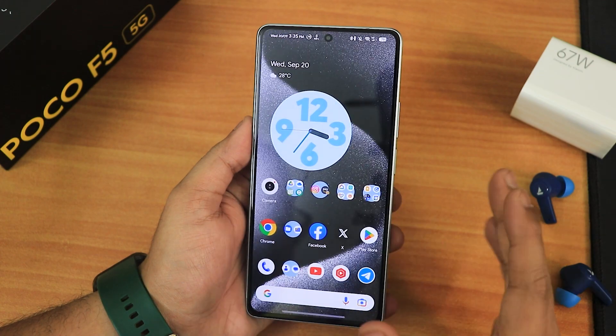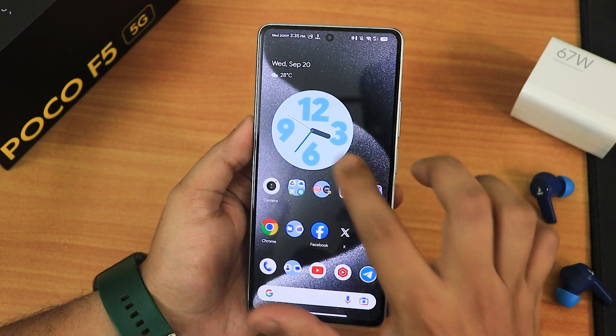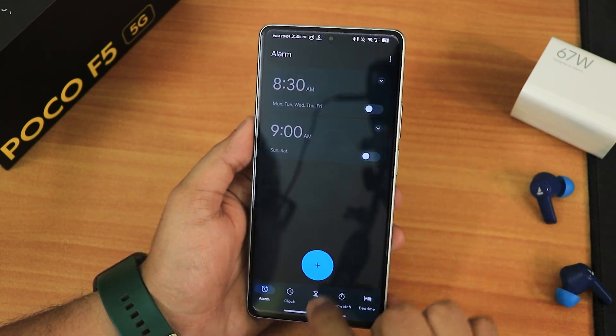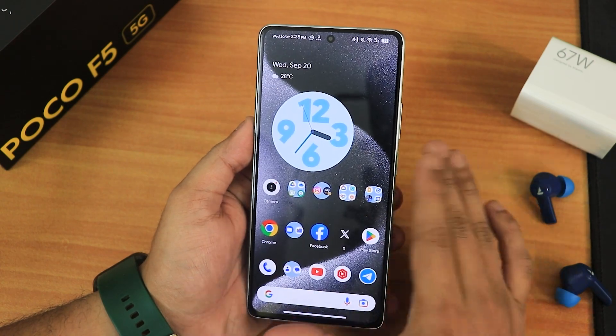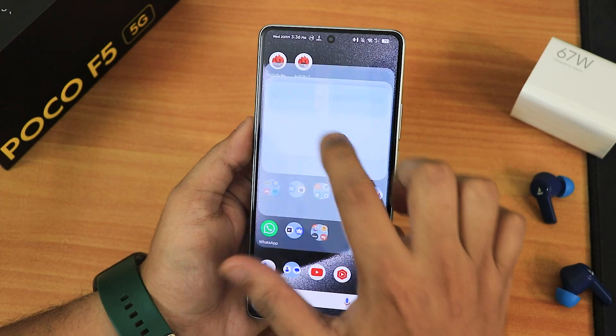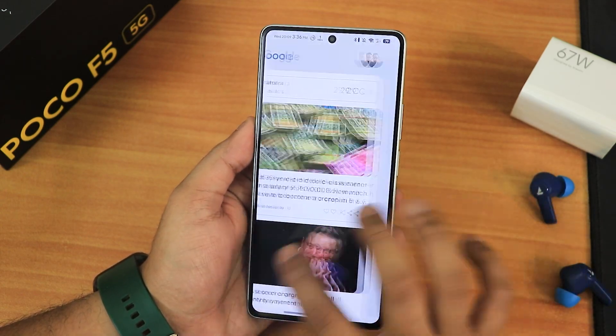I've been using Google's clock widget and it looks beautiful. The animations work perfectly fine and the 120Hz is working great. Even the Bluetooth battery status is working perfectly fine — no problems whatsoever that I have faced.